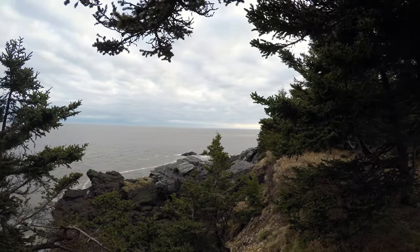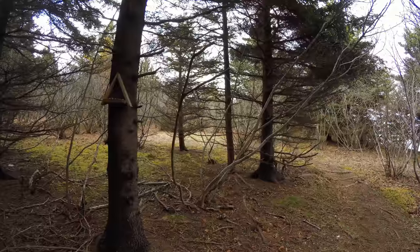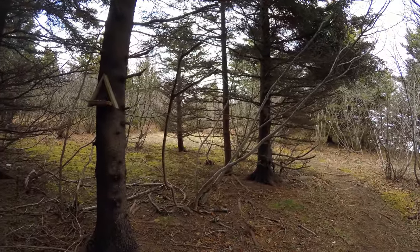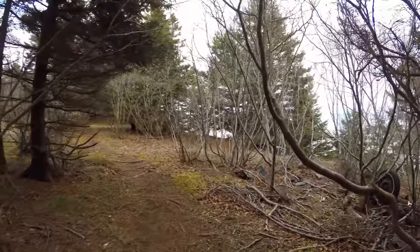Nice, you can see the sun shining on the water out there. Ruby Crown Kinglet — little sparrow. Nice. I never even noticed this.